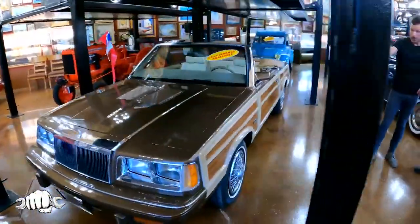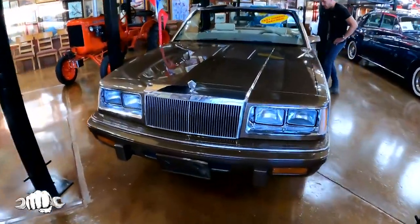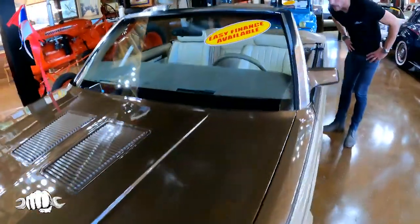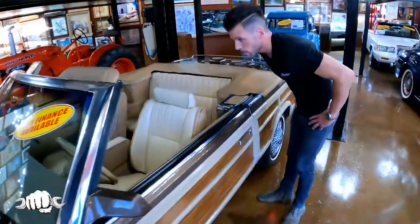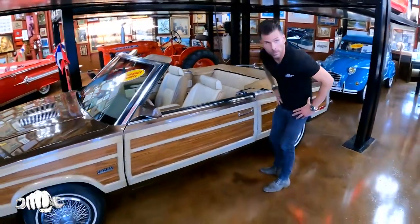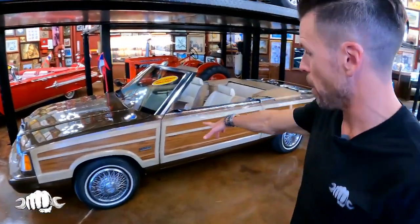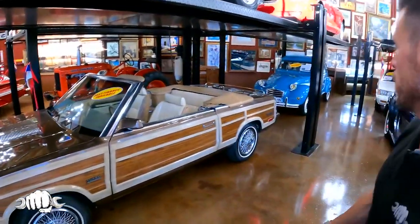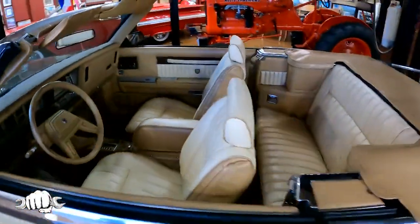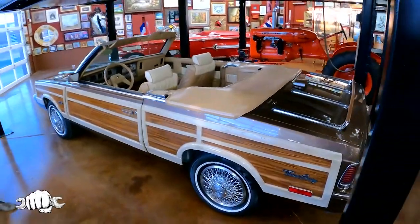501 were ever made of the Town and Country. 501 of this car was ever made. Do you know what made this car famous? It was a famous TV show in the 80s. Hey, what TV show was this in? Was it Friends? No. Seinfeld! Do you remember — George Costanza got one like this.